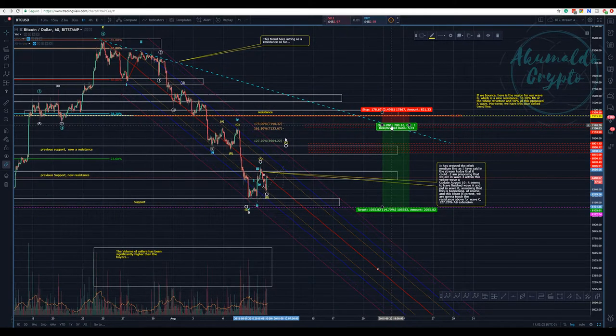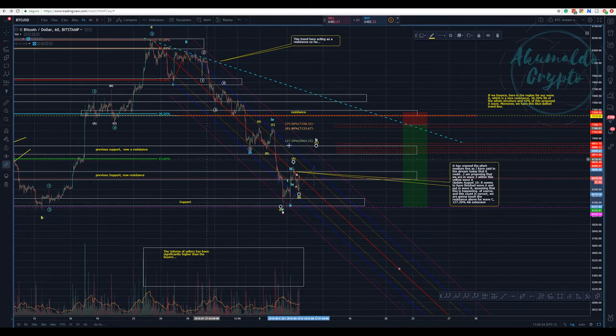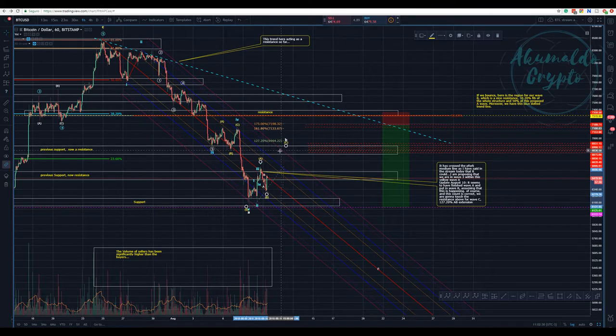This is what I have for Bitcoin and the picture looks nice. We touched the red median line of the pitchfork as I said, and now we're retracing. If this count is correct, we're going to break this median line, start challenging the resistance above it, break that resistance, and put in the final move for wave C. That's how I'm counting it.